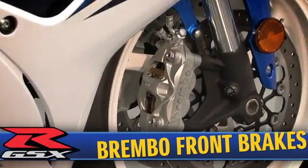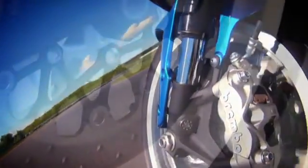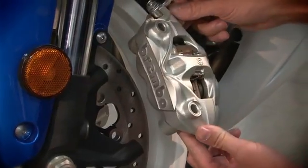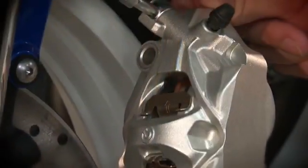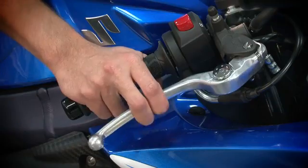For the first time ever on a Suzuki sport bike, the GSX-R has radial-mount 4-piston Brembo monoblock calipers with 310mm full floating front discs. The monoblock design of the new calipers makes them lighter, and their more rigid construction and increased piston size improve braking performance by providing the rider with more consistent power and better feel at the lever.